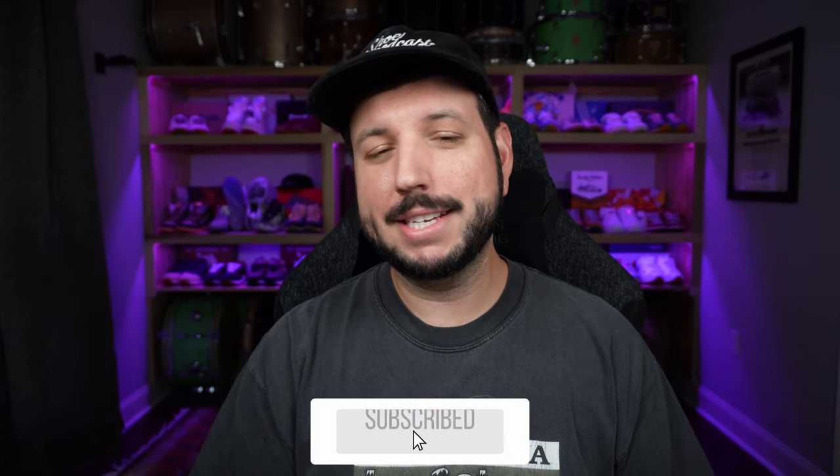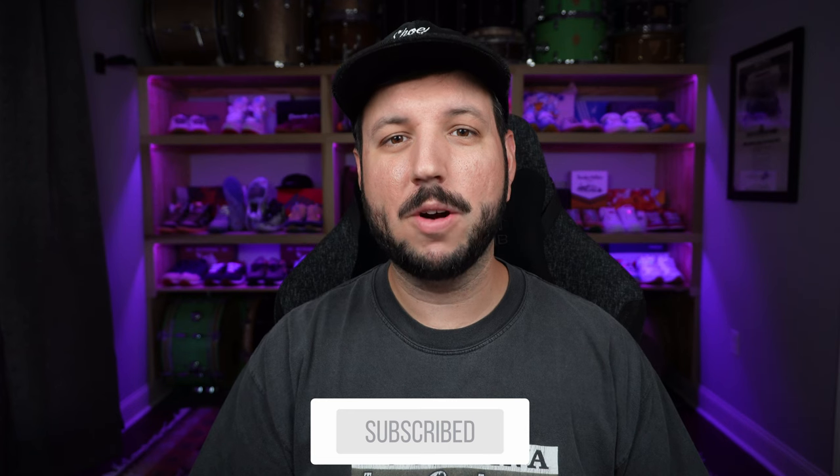If you're new to the channel and this is your first video of ours, welcome to Shoe Podcast. We're a small sneaker channel that does weekly episodes. We also do interviews, unboxings, Instagram lives — you name it. If you like that sort of stuff, and especially if you like this unboxing, do us a quick favor and hit that subscribe button. It takes a second and actually really helps a small channel like ours.